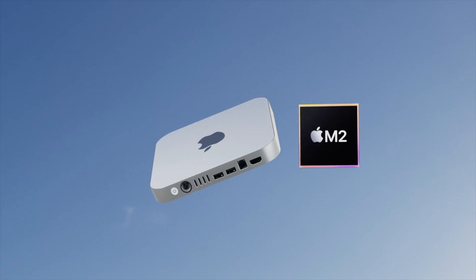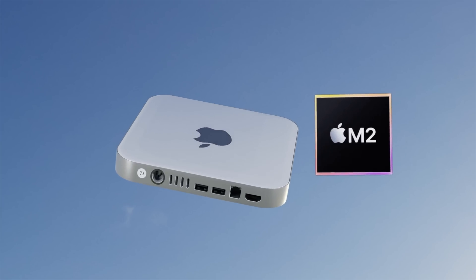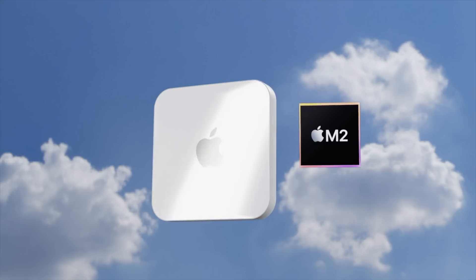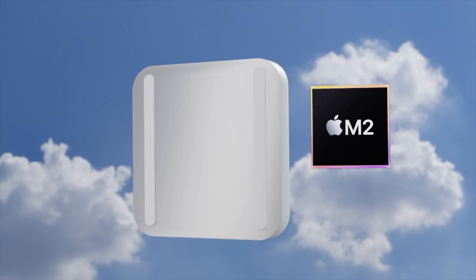The great news is Apple is looking to make a whole new design for the Mac mini, based on the renders you're seeing right here. Apple will also be putting in a more powerful Apple Silicon chip than the M1 — what will be the M2 and the M2 Pro.